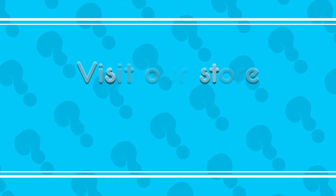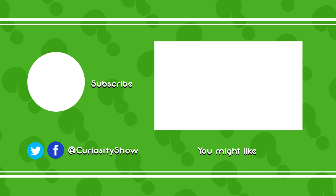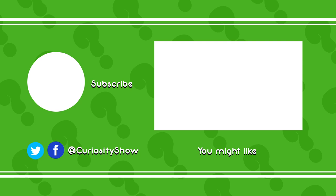So eyes on the back of your head can be useful.